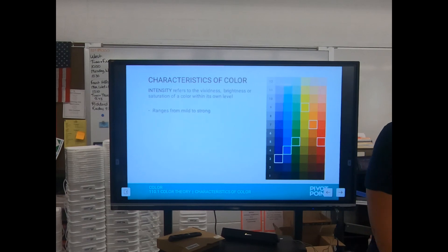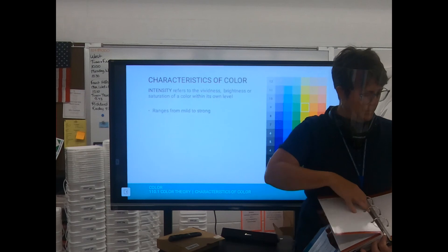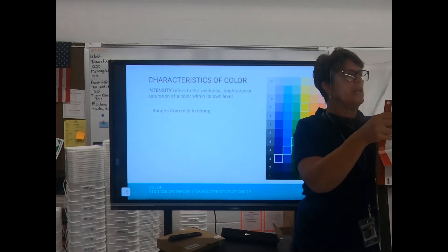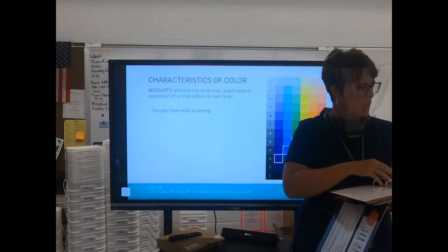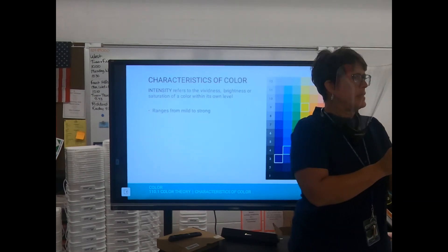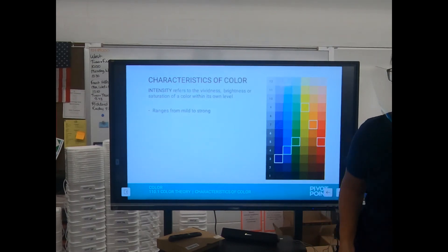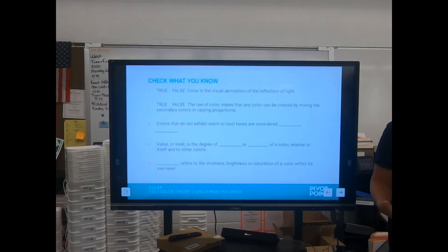Intensity: you've got your basic red-brown — there's red in it, but not a lot. Then you've got your red-reds or red-violets that get more and more intense, more and more red in them. So you've got hue, value, and intensity. Now we're going to check what you know.